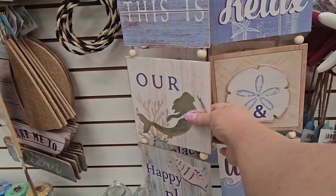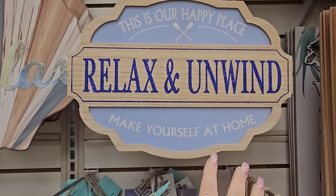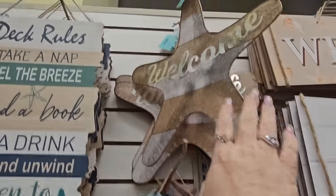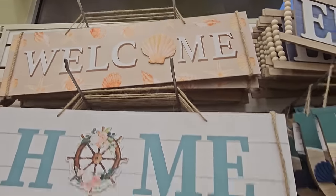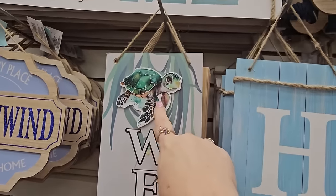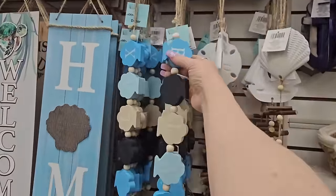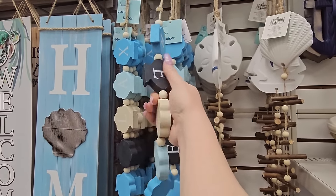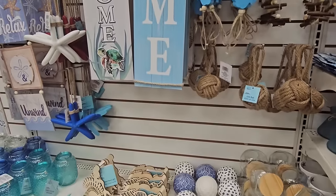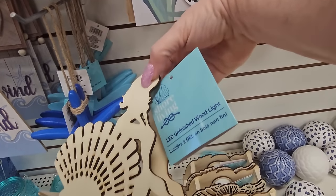We have more signs — 'this is our happy place' with a mermaid and metal accent, 'relax and unwind' with a sand dollar in the middle. I love the blues they're including on these. Here's 'welcome' with a seashell and 'relax,' a starfish that says 'welcome,' a welcome sign, 'home' with a ship wheel and flowers, long signs with turtle appliques, and 'home' with a seashell. Here's more seashell hanging decor in different colors — 'relax,' sand dollars, 'unwind.'